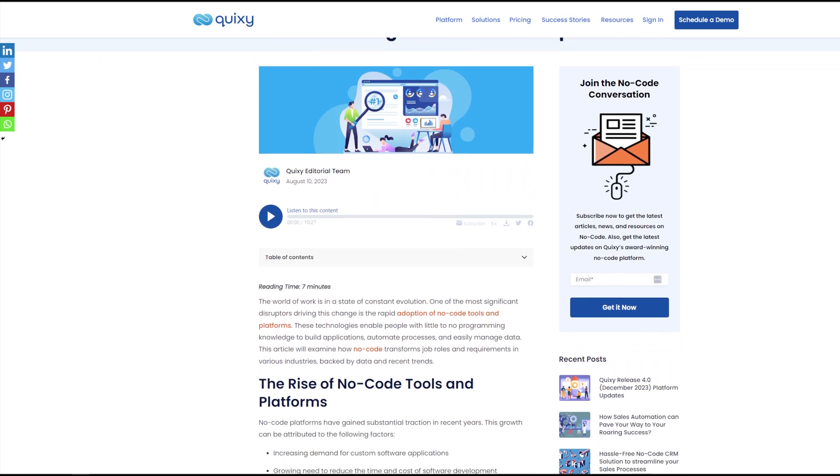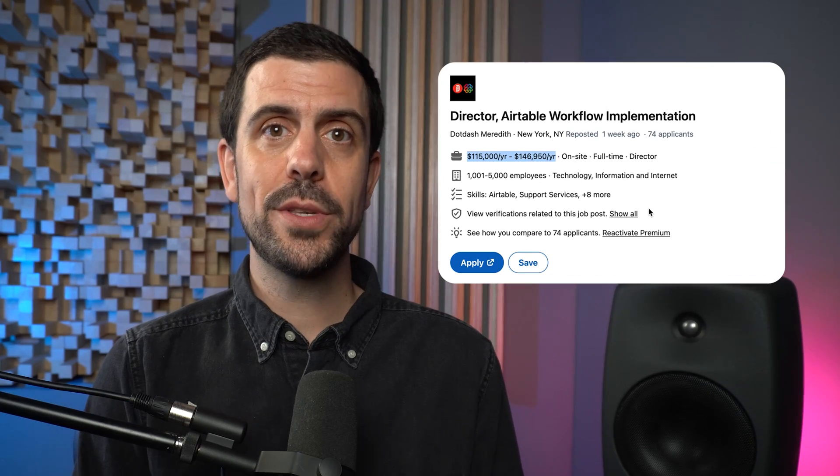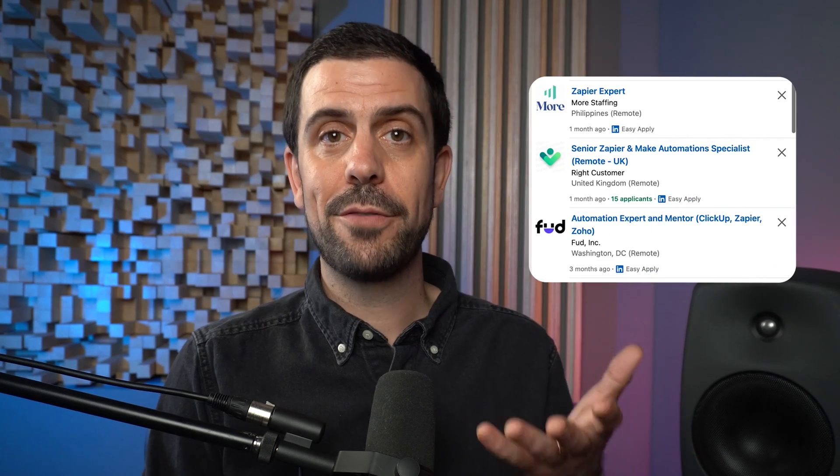The third way to make money with no-code is probably going to be your mom's favorite — and that's to simply get a job. No-code tools are now in high demand in the workplace. This is JJ Englert. After launching and selling a startup built with no-code, he learned the valuable skill of building with Bubble.io. He took a job building with Bubble and made more than $100,000 a year, then transitioned to another role also building with Bubble making even more. Other tools worth learning for a no-code job include Airtable, or you could become a no-code automation specialist learning platforms like Zapier or Make, as there's also a lot of demand for those positions.